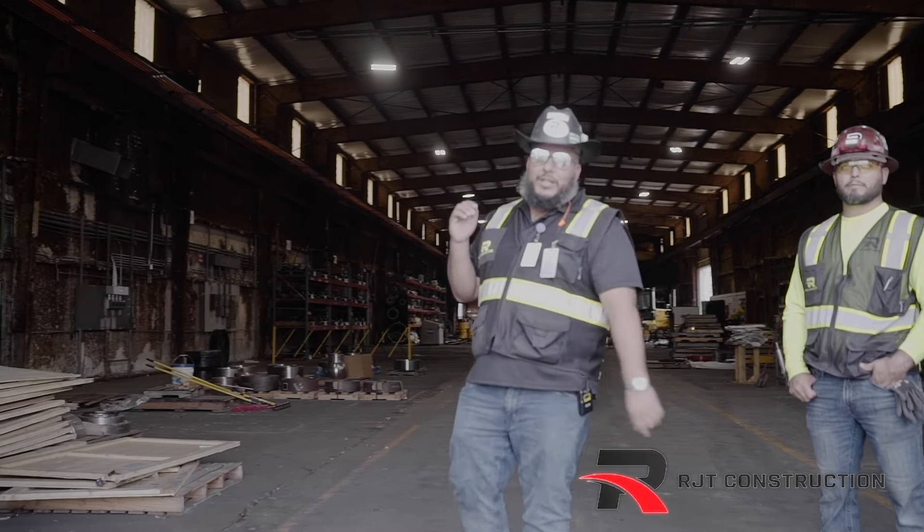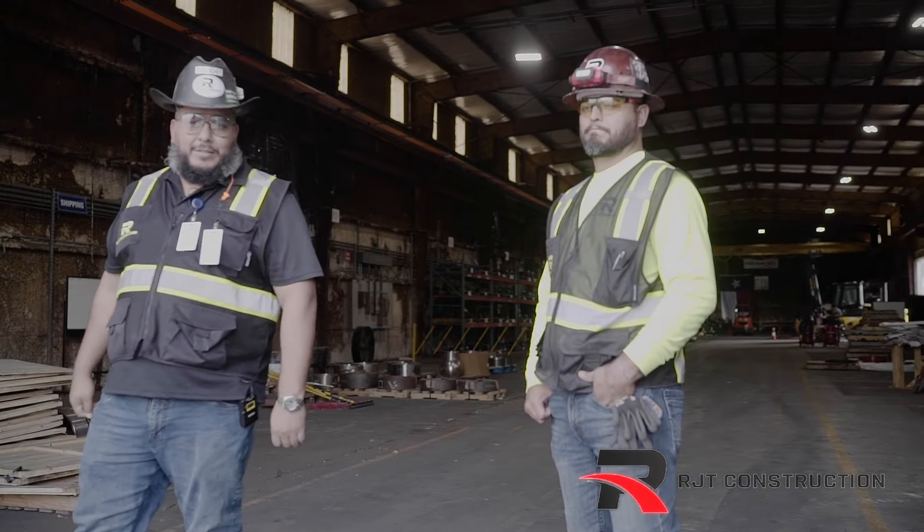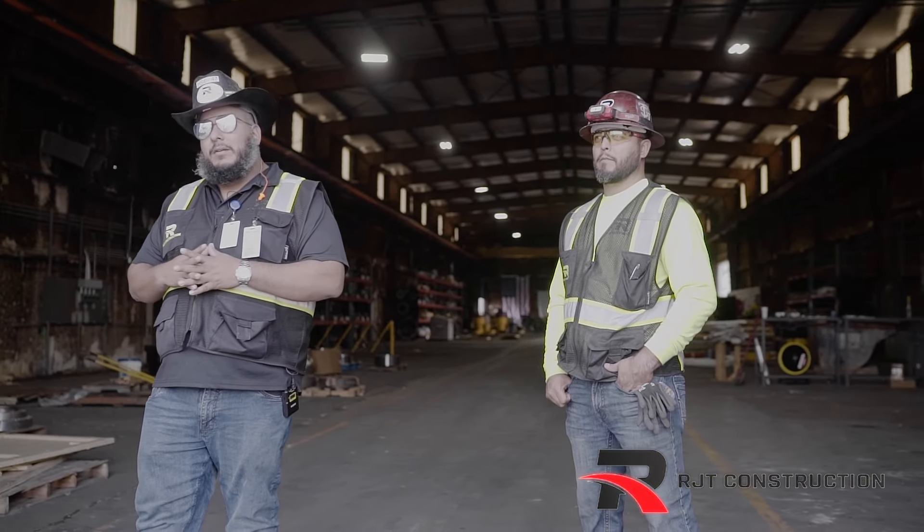Hey, what's up guys, RJ with RJT Construction. I'm out here with Alfonso, master electrician, and today's project we're out here in an industrial building and we're updating all the electrical.